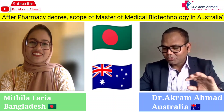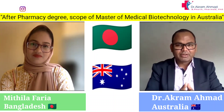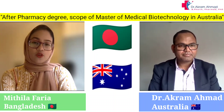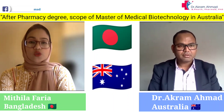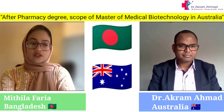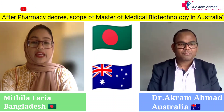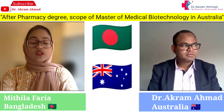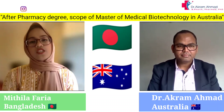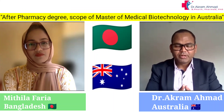Moving on to why you chose the Master of Medical Biotechnology in Australia — as I mentioned, I am very much oriented towards research rather than coursework-based learning. When searching for higher studies, I found that the Master of Medical Biotechnology offers the option to convert into an MPhil program after completing the first year, providing about one year of full-time research experience, which would facilitate my path to a PhD program.